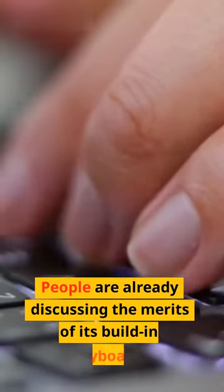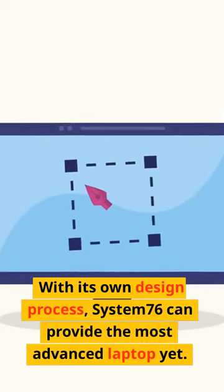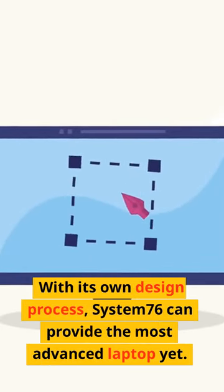People are already discussing the merits of its built-in keyboard. With its own design process, System76 can provide the most advanced laptop yet.